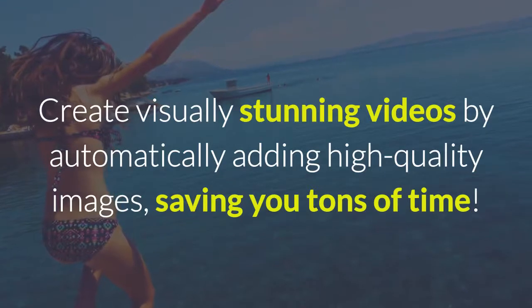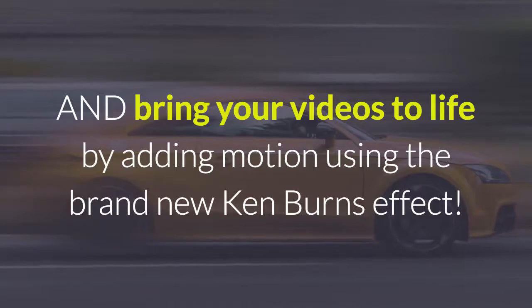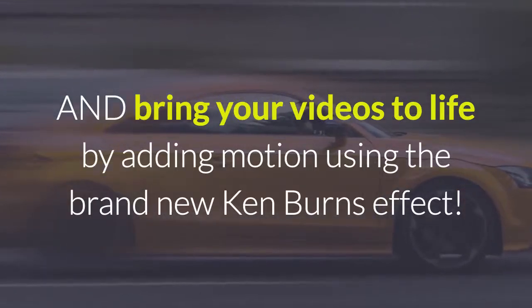Create visually stunning videos by automatically adding high-quality images, saving you tons of time. And bring your videos to life by adding motion using the brand new Ken Burns effect.